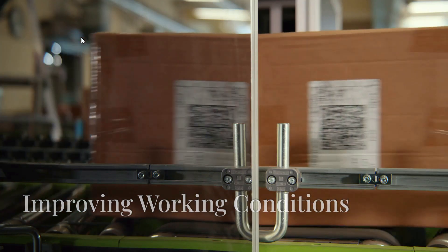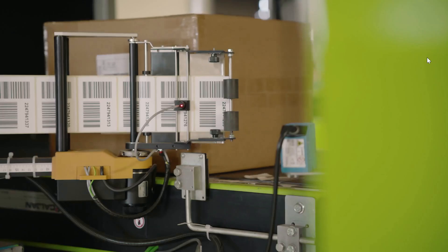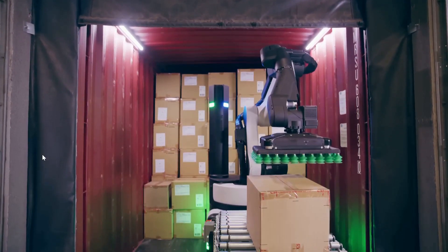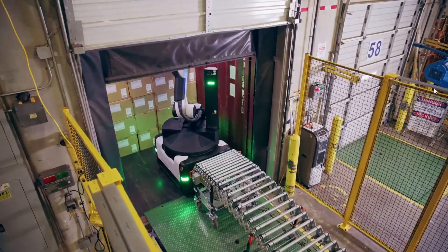By deploying Stretch, Autogroup aims to address these issues head-on. The robot takes on the heavy lifting, improving working conditions and allowing human workers to focus on more complex, value-adding activities.